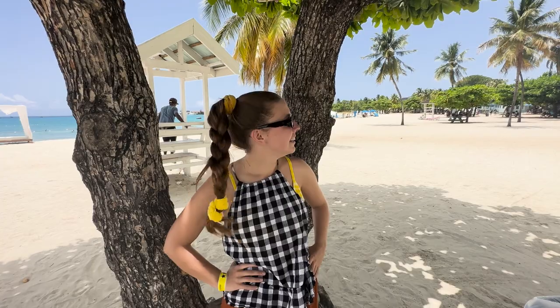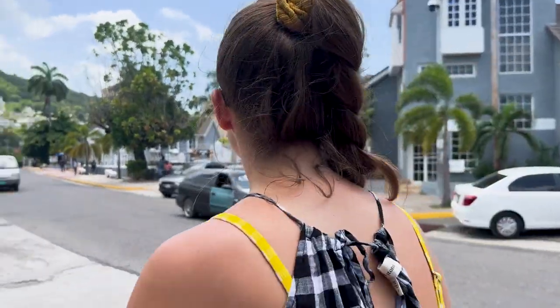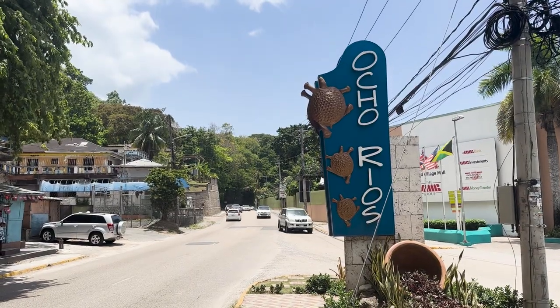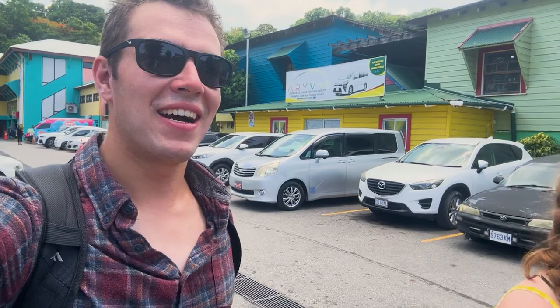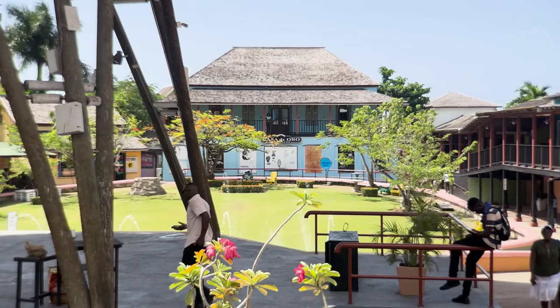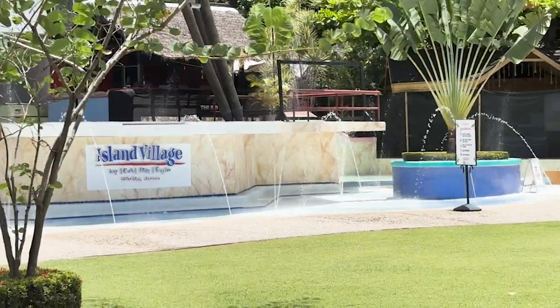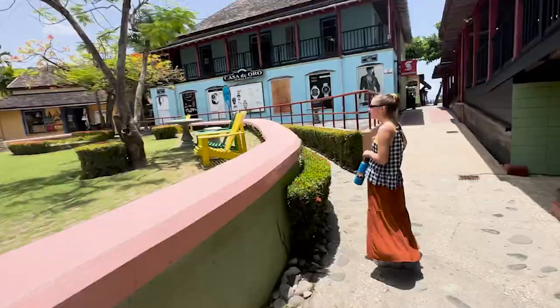This is a nice beach but we're hungry — we're famished. Next stop. Walking in Ocho Rios is quite an experience — there's so many things to see and places to go. We are now in Island Village, which is kind of like a shopping mall and restaurant complex with a lot of different things to check out. Look at those water features!